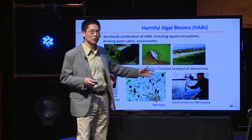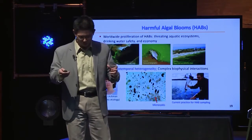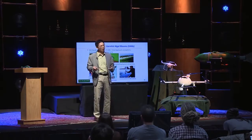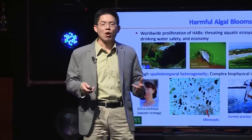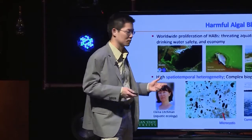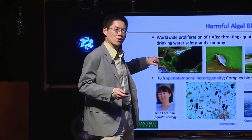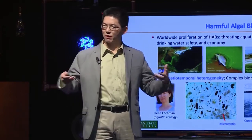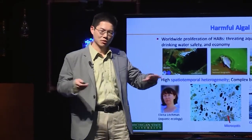Researchers typically go out to the lake once or twice a week, put equipment in at a particular location to monitor cyanobacteria concentration along with other conditions like temperature. But they can only afford to go to one place because it takes so much manpower to cover all different places. It is known that these algal blooms are distributed very differently at different spots — we call it spatial temporal heterogeneity — they are very patchy.